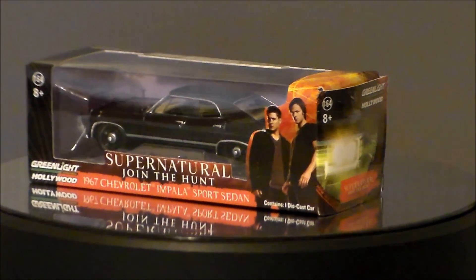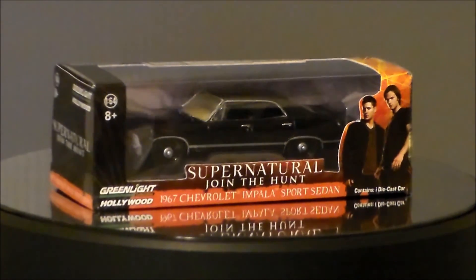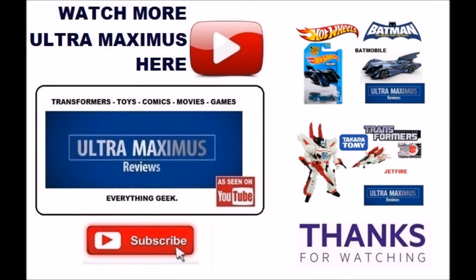So there it is — the black Chevy Impala from Supernatural. Don't forget to subscribe and share, and as always, look for more videos in the future.